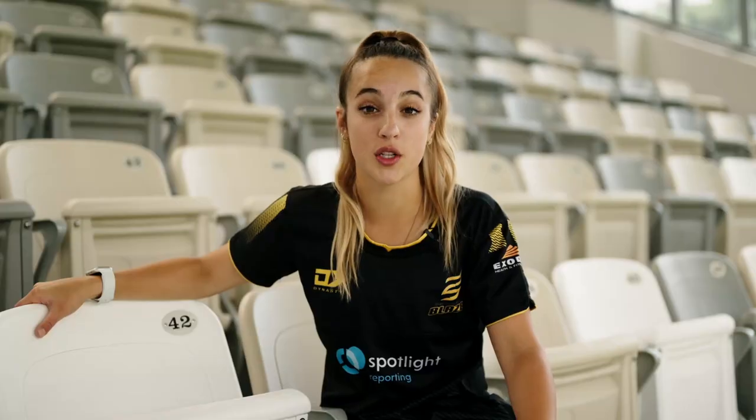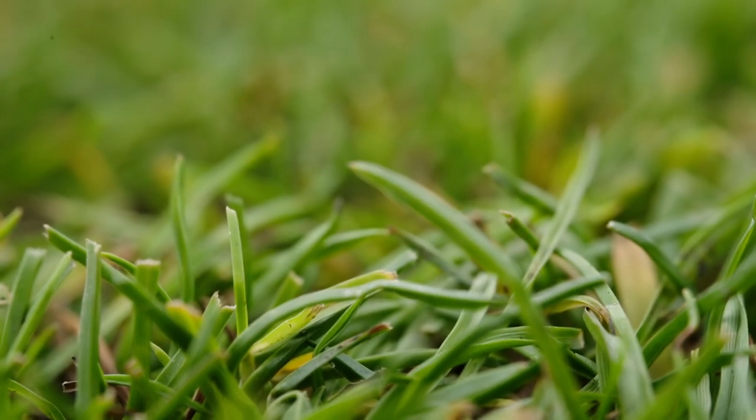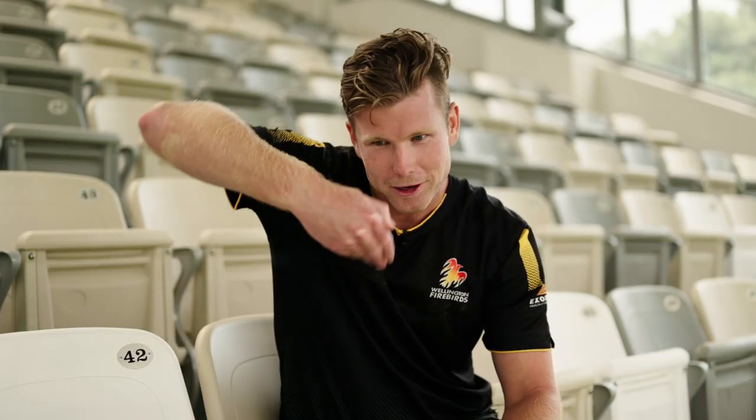This beautiful grass is grown from the Tui Basin Reserve Lawn Seed — a limited edition blend of premium bare turf perennial ryegrass, bred in New Zealand for New Zealand conditions. This lawn seed produces a thick blade lawn, suitable for high traffic areas such as playgrounds, driveways, backyards and of course cricket fields.